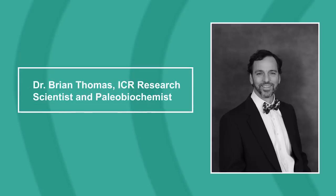Hello, everyone. Welcome to The Creation Podcast, a show where we discuss science that confirms scripture. I'm your host, Ivana, and my guest today is Dr. Brian Thomas, ICR research scientist and paleo-biochemist. Thank you for being here today, Dr. Thomas. My pleasure, of course.